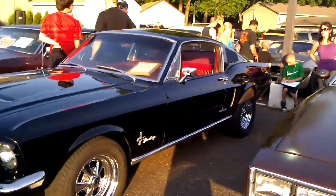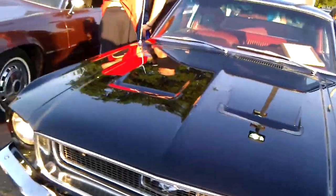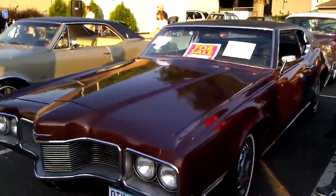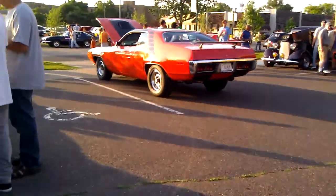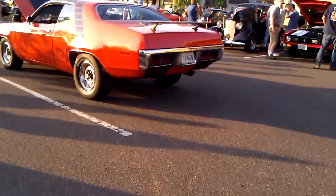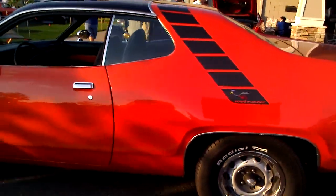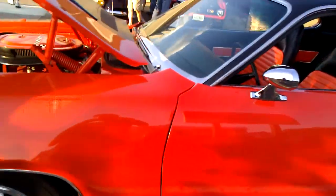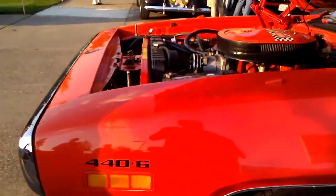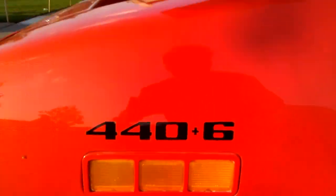We're here. Mustang, 289 Fastback. '68. And cars are for sale — buy one out here. Roll runners. Sunroof even. Wow.